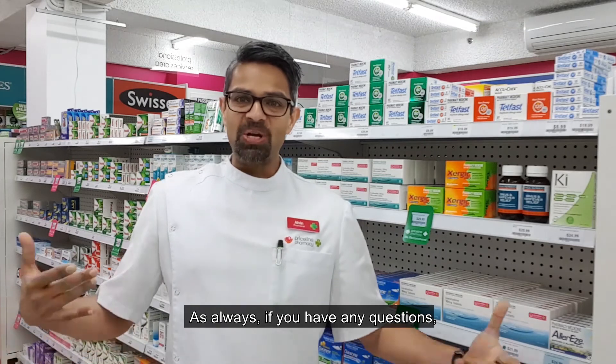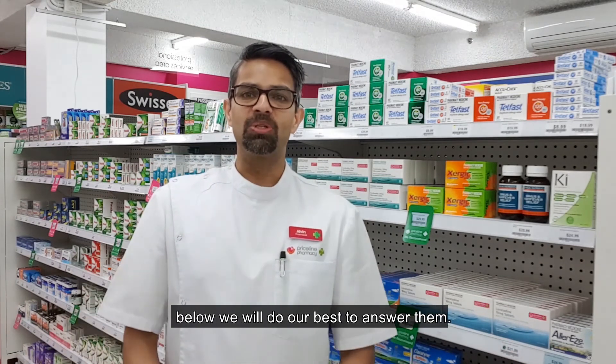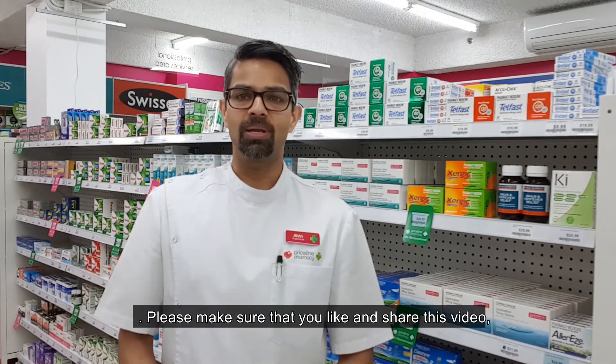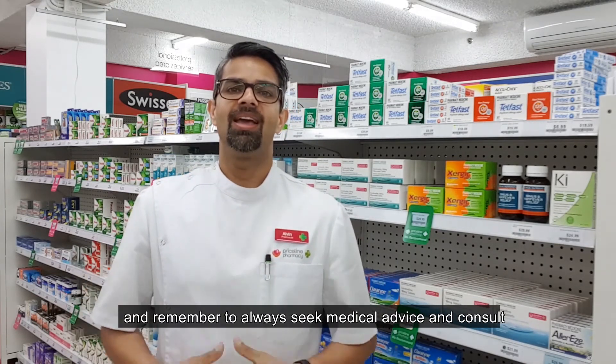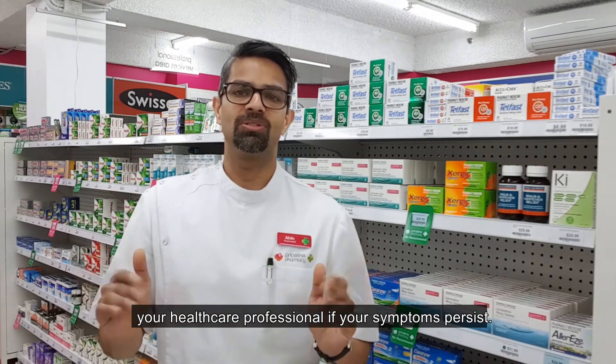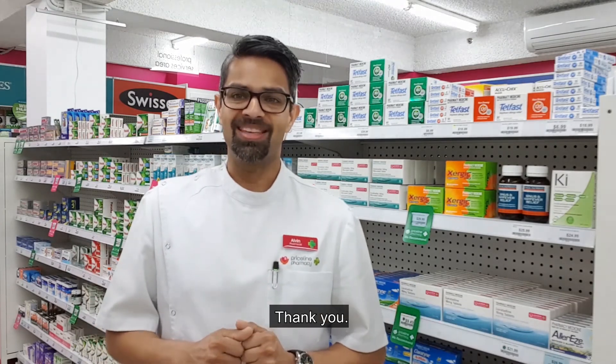As always, if you have any questions below, we will do our best to answer them. Please make sure that you like and share this video. Remember to always seek medical advice and consult your healthcare professional if your symptoms persist. Thank you.